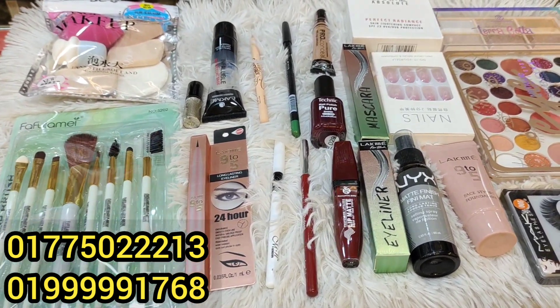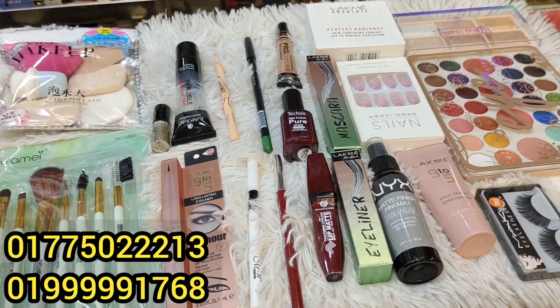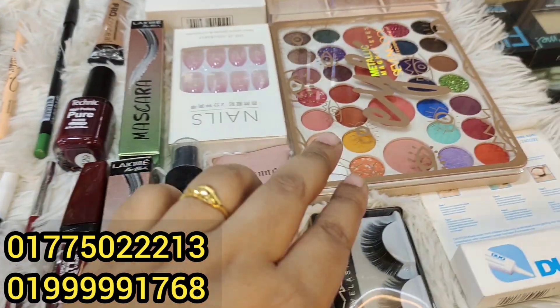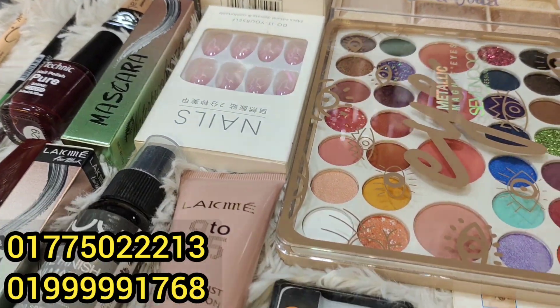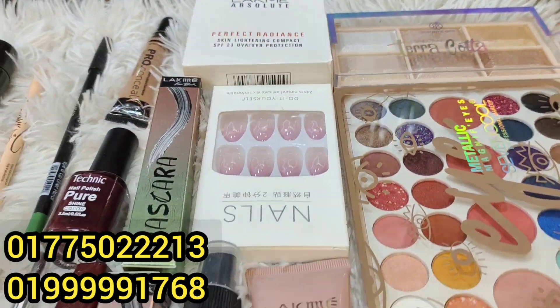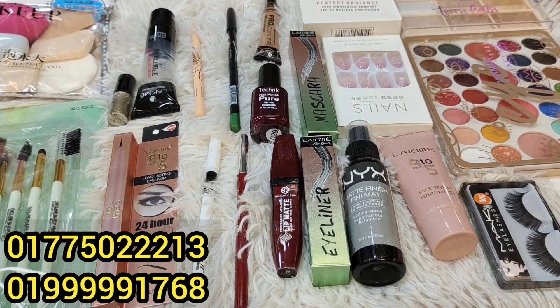We have 22 pieces in this collection. We have our palette, a highlighter, and various other items included. The average price for all of this is 22,000.